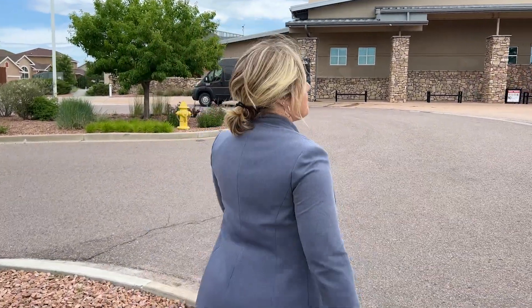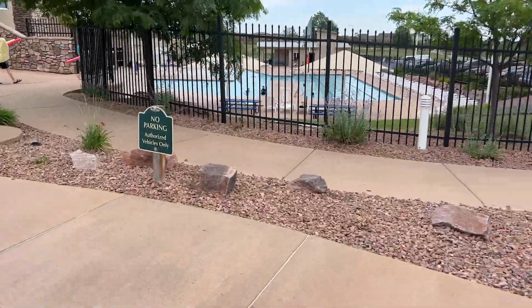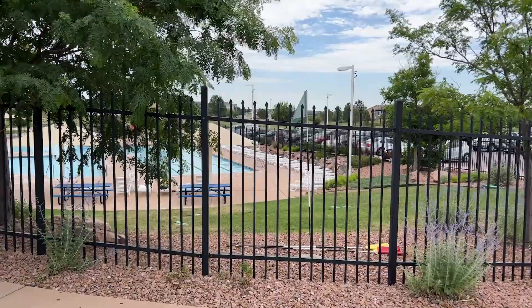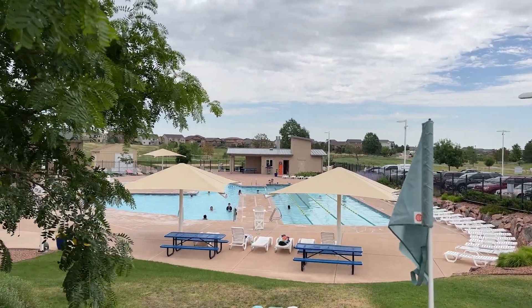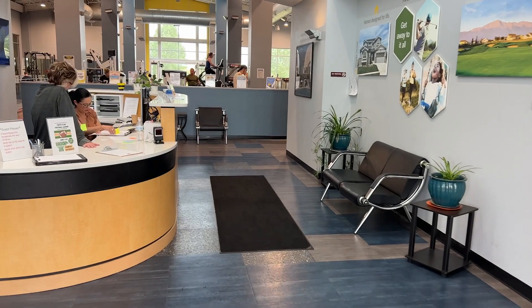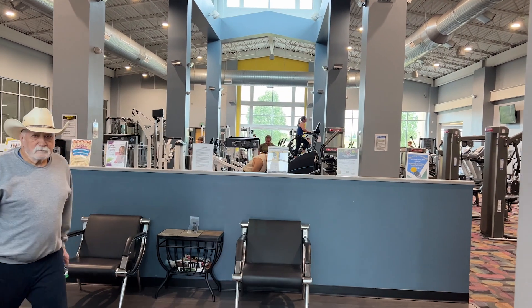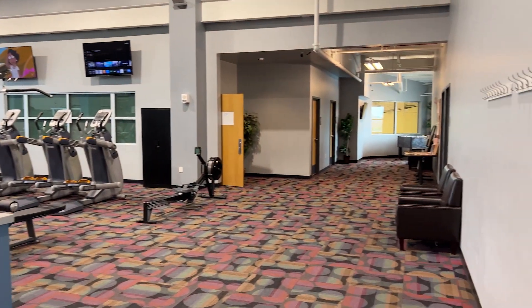Kaylee is taking us on a tour of the rec center today. There are lap pools outside, a pool on the outside as well, and indoor pools with slides. Our clients have talked about how great the workout classes are, and there are a bunch of different activities for families. Inside you can see workout areas, water slides, and courts. You can do a full workout here.